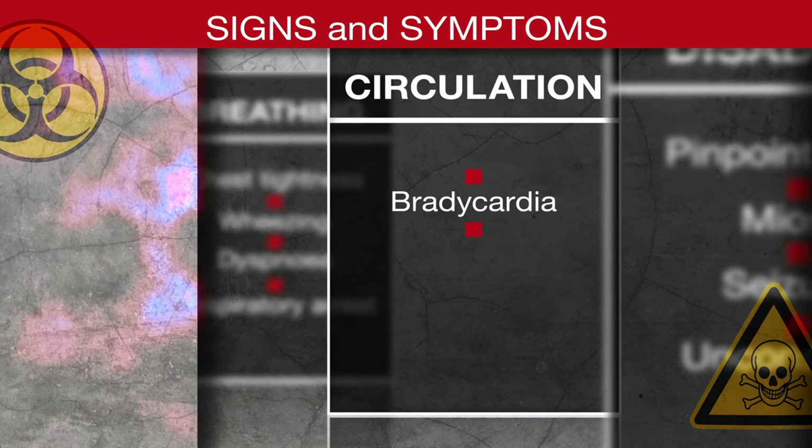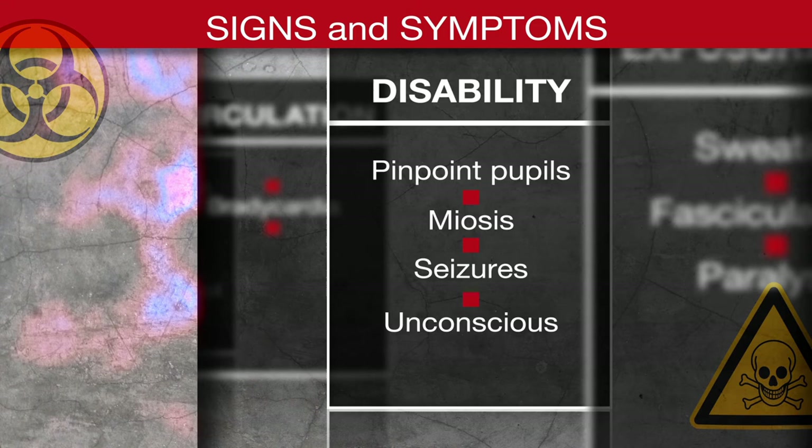Circulation: bradycardia. Disability: pinpoint pupils, miosis, seizures, unconscious.